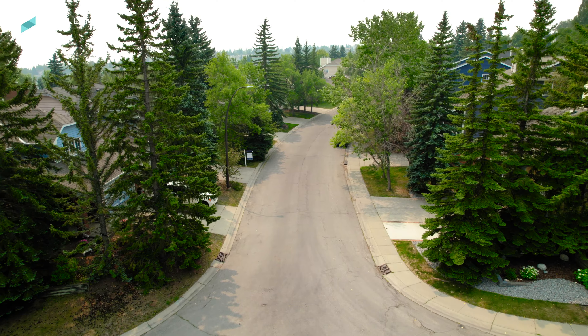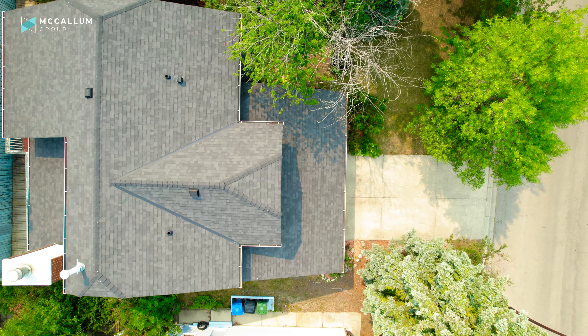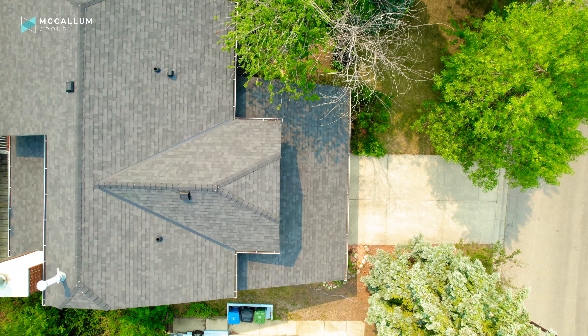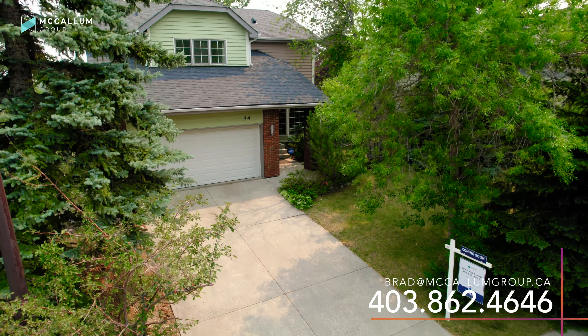This is what people are looking for when they come to Strathcona Park: these beautiful tree-lined streets, mature backyards, places for their family and friends to play and grow. If you've been looking for a place just like this, all you've got to do is give me, Brad McCallum with the McCallum Group, a call, text, or an email, and I'd be happy to set you up with a showing of 44 Stradwick Way Southwest.